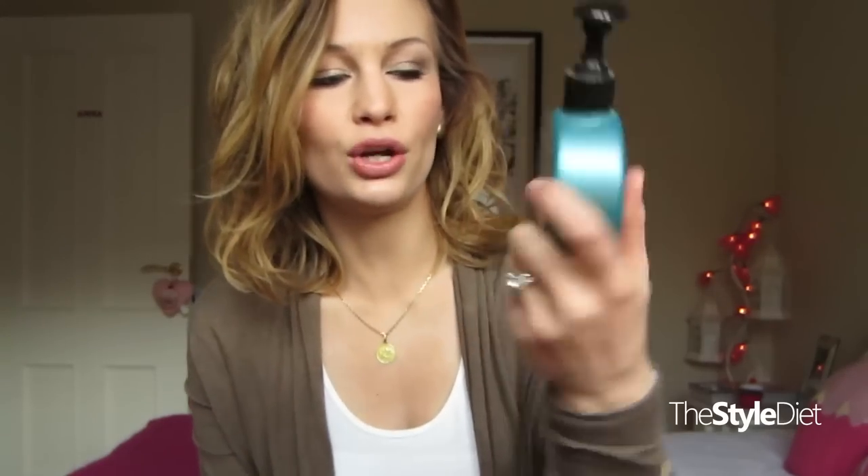This is the Redken Curvaceous Ringlet — their perfecting lotion for elastic curls. I like to use this on wet hair; I'll take about two pumps, flip my hair upside down — it's towel dried so not soaking wet — and scrunch it through. Then I just leave it. I don't blow dry it. It gives more defined curliness; without it my hair would look frizzy and in between wavy and straight, which I don't like. My natural texture is quite wavy, but this helps define the curl especially when it's short.